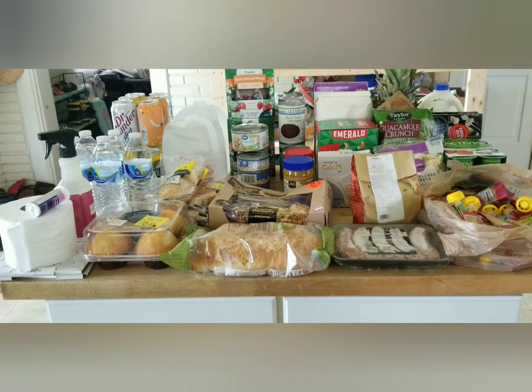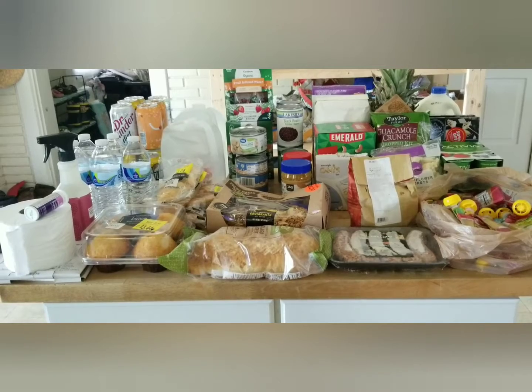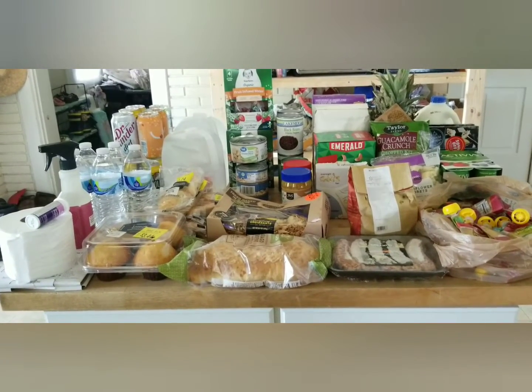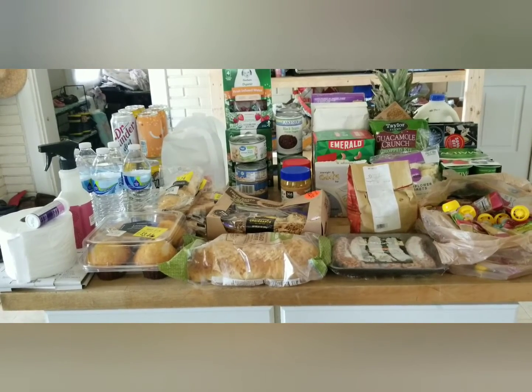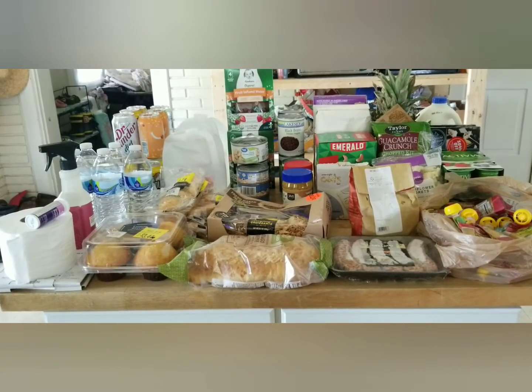Welcome to Weeping Willow Homestead. Today I have a food pantry haul for you — this is our county food pantry that allows you to come in twice a month. You can come in once for what they call Commodities Day, where they hand out set items — you get what you get. Then the other day you get to come in and shop.